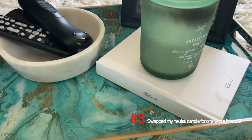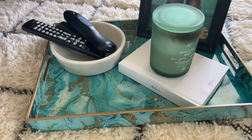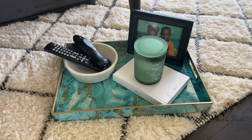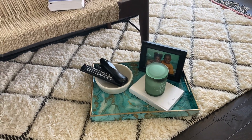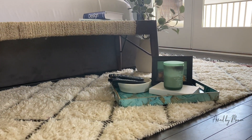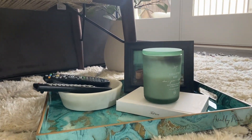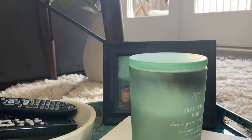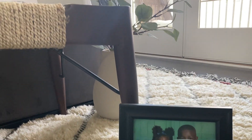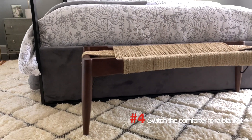The third thing I did was swap my neutral candle for one with a little more color. By simply switching to this beautiful light green candle, I added a bit more color to the room and it ties in perfectly with my green and gold tray. With new seasons come new spring scents — your bedroom should not only look and feel like spring, but it should also smell like it. Filling the room with scents that evoke the season is crucial to creating the perfect vibe.